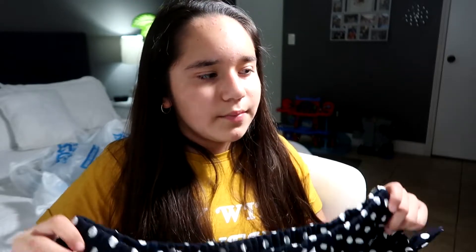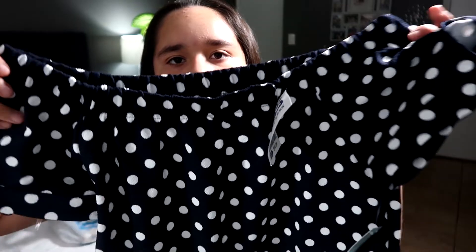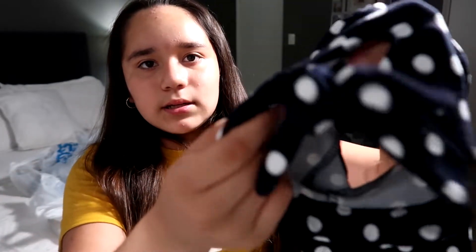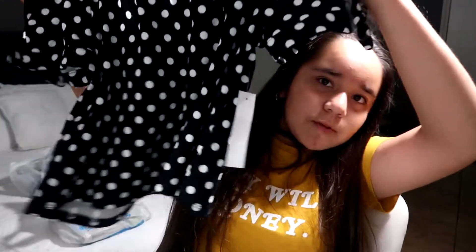I have three bags from Ross. This first item is not for school, it's just for a normal day. I got this polka dot blue top — it might look black on camera but it's blue — and it goes to about here so it's a short top. It has a little bow on the sleeve. It's really nice and it's a crop top.